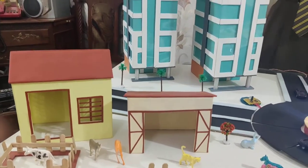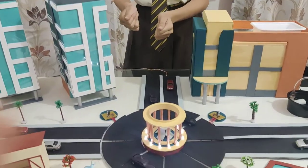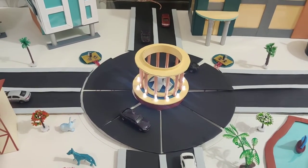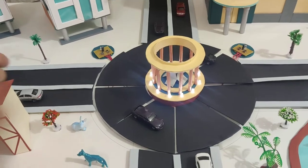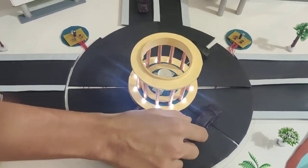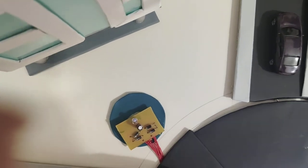Moving on to the highlight of our project: piezoelectricity. The Greek term 'piezo' means stress or pressure. The literal meaning of piezoelectricity is the electricity generated by applying mechanical stress or pressure. Whenever we apply friction or force on the piezoelectric crystals, the atomic structure of these crystals changes, thus producing electricity. In our model, we have placed these piezo plates beneath our road. While a car moves on the road, the wheels of the car will exert a force on these crystals, thus producing electricity.